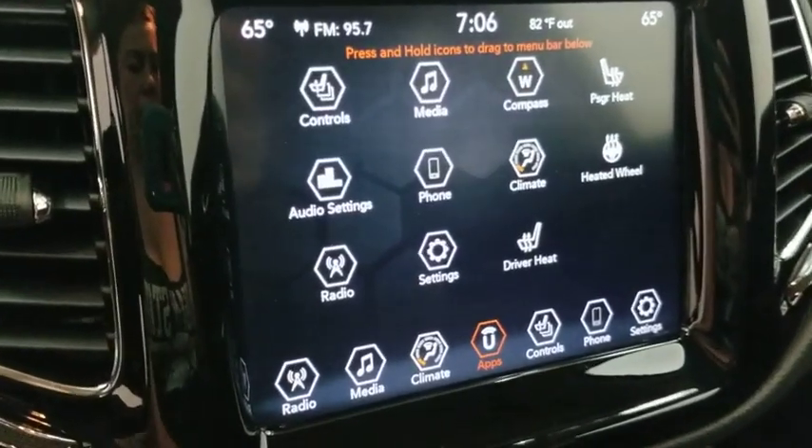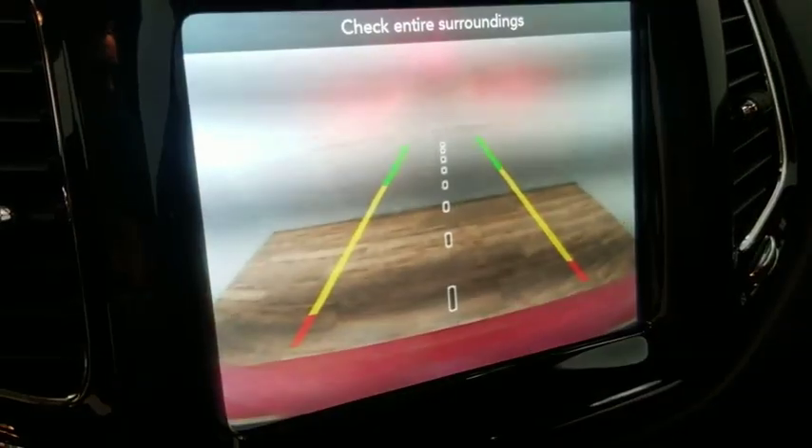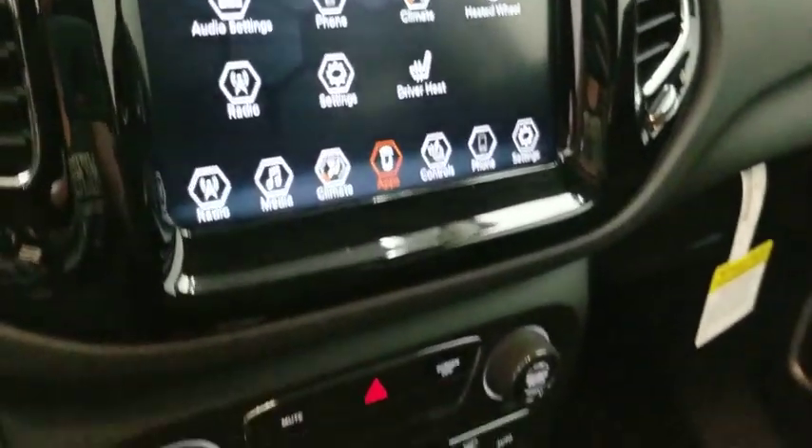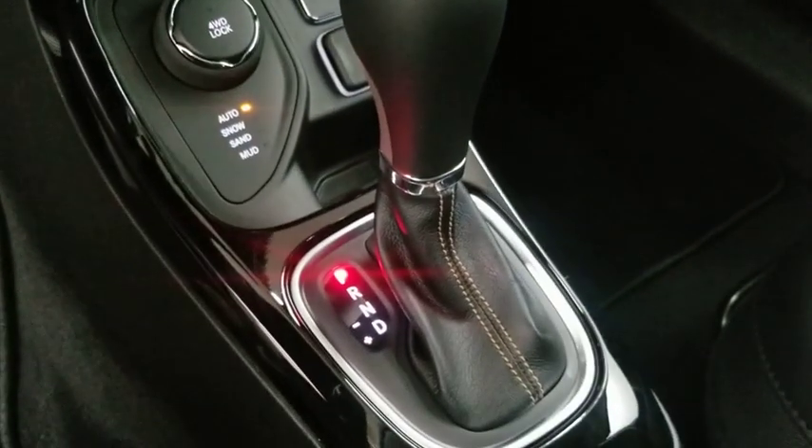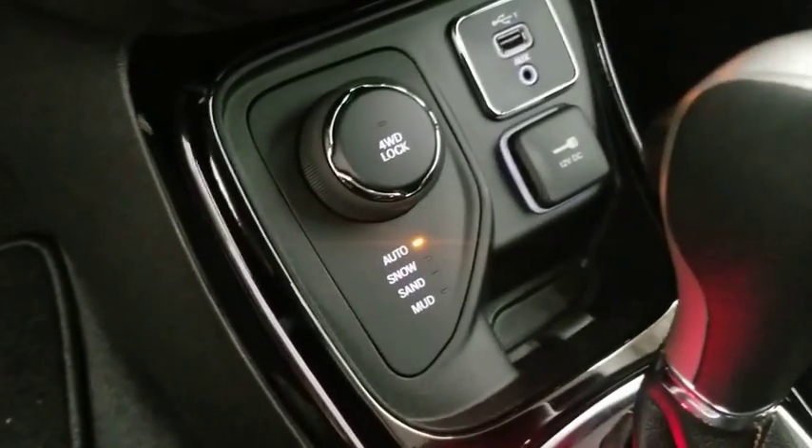Fog lights, heated front seats, power windows, heated steering wheel, security system, compass, trip computer, rear window defroster, panic alarm, overhead console, tachometer, brake assist.